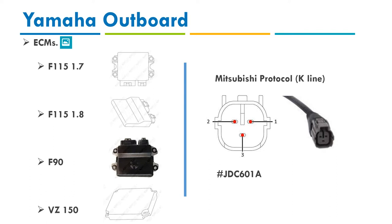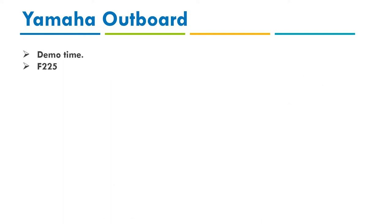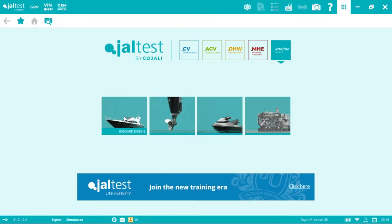Yamaha has more than 20 different ECMs — even the same model like the F115 can have different ECMs depending on the variant. However, the communication protocol and connector are the same across all of them, which makes things easier for technicians. For example, with Mercury you might need four or five different cables just for gasoline engines, whereas with Yamaha you only need one connector — same for jet skis.